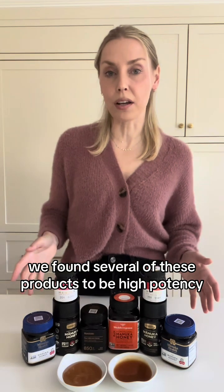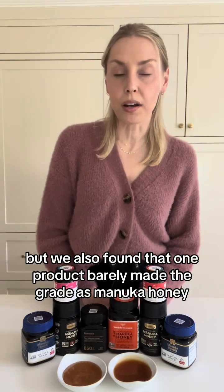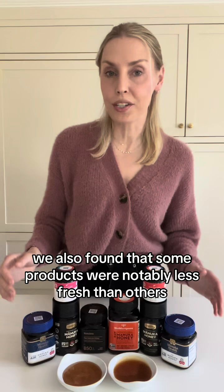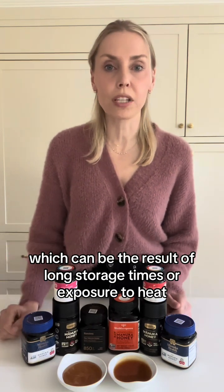We found several of these products to be high-potency, two of which are our top picks. But we also found that one product barely made the grade as Manuka honey, and you wouldn't be able to tell from reading the label. We also found that some products were notably less fresh than others, which can be the result of long storage times or exposure to heat.